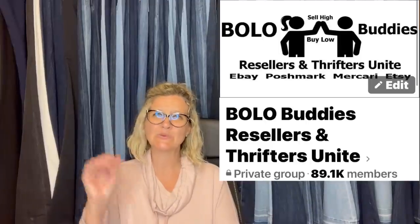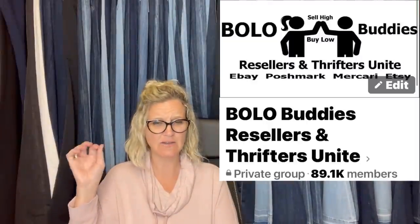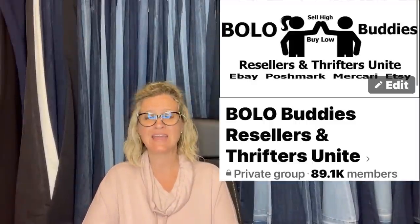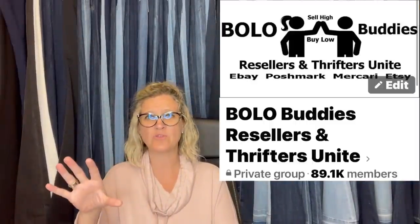She is also a moderator of this group — and this group, as I always say, is crazy. It's a lot of work but we're doing our best. If you see any comments that are negative or don't follow the rules, please report those — it really helps us.